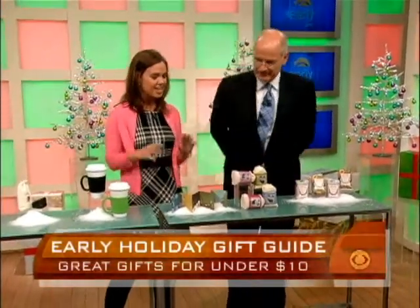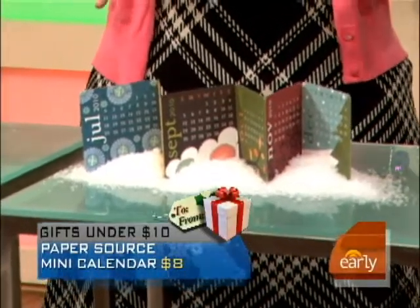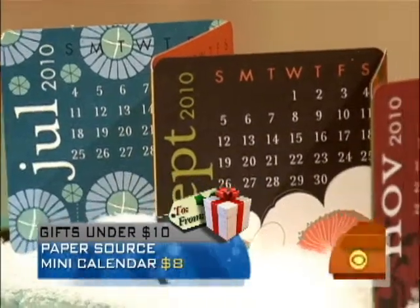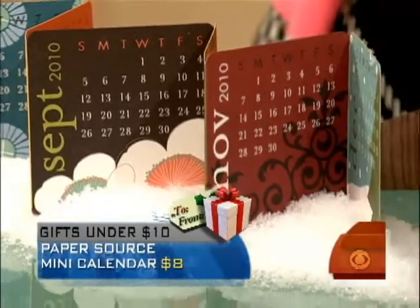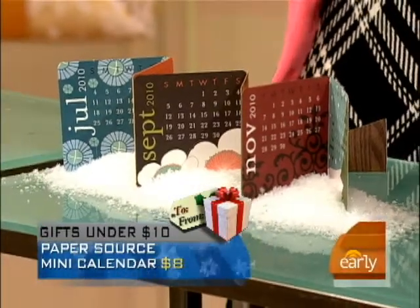This is a calendar — a 2010 mini calendar. The great thing about it is it can morph into different shapes. It can become an accordion, you can make it into a box or square, or it can just sit on a little easel that comes included. That way the person can put it on the fridge or on a desktop. And it's $8.